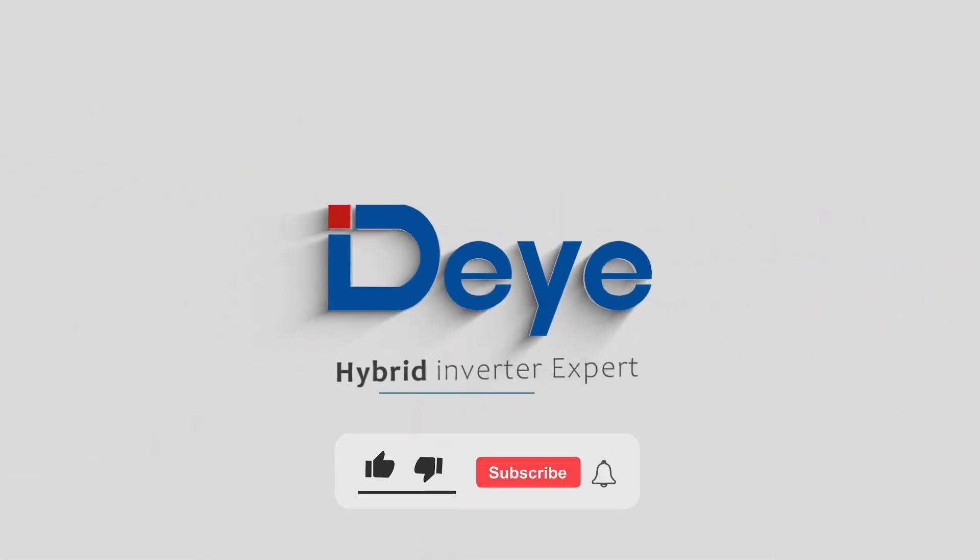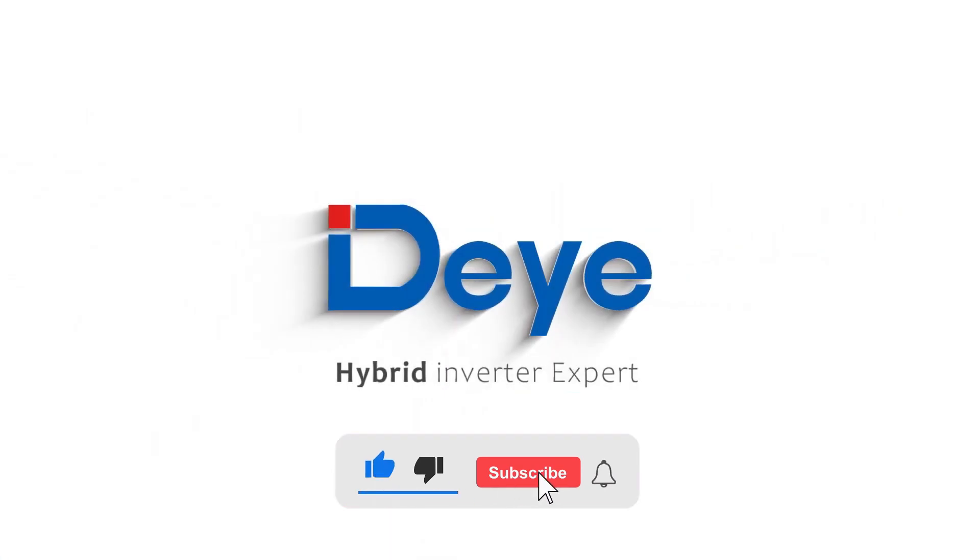Thanks for watching and don't forget to like this video and subscribe to Solar Tech for more videos like this one.